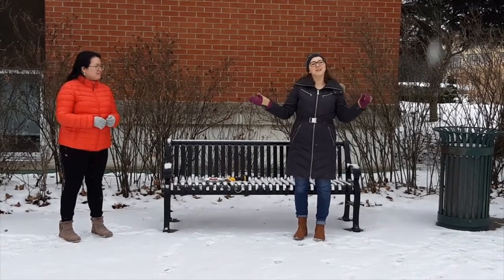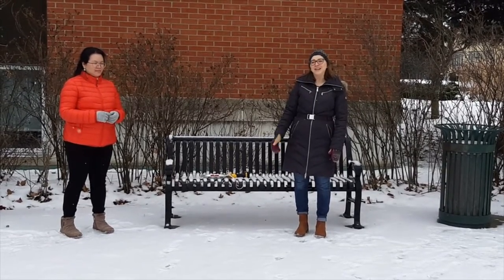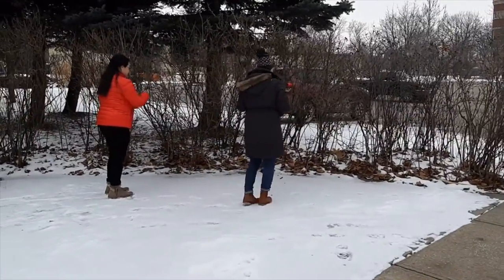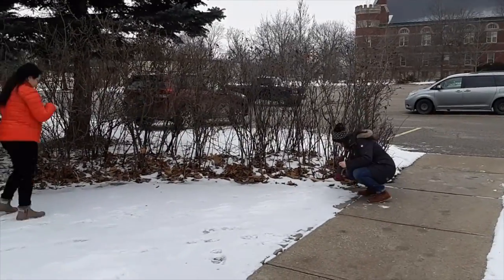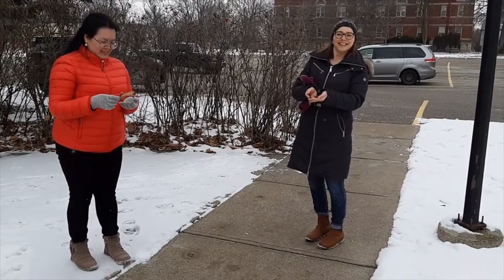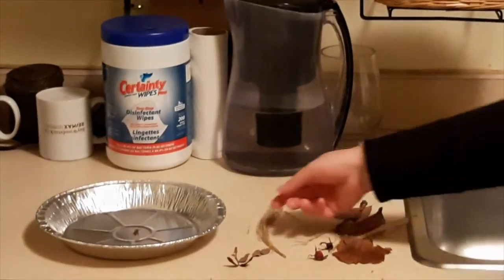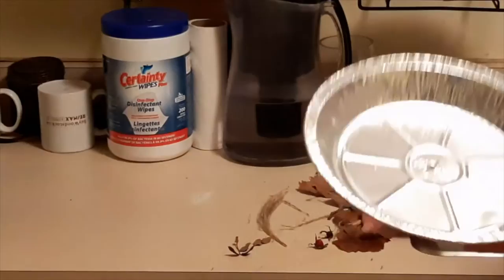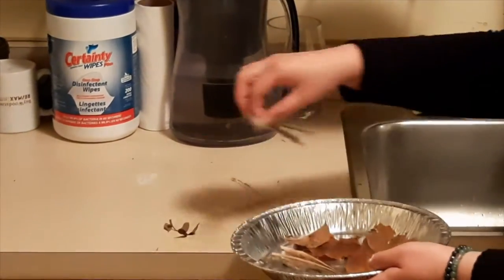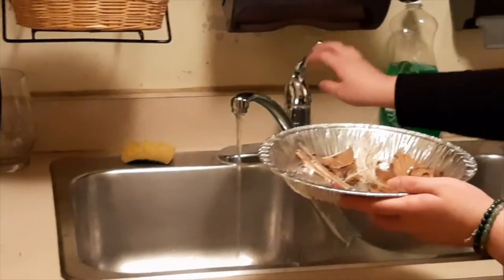Now that we're in the great outdoors, we're going to head out and take a look for some cool stuff to add to it — so come along with us! As you can see, we found all our materials outside, so now we're going to put them in the pan. And now we're going to add some water.